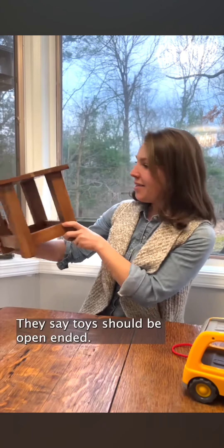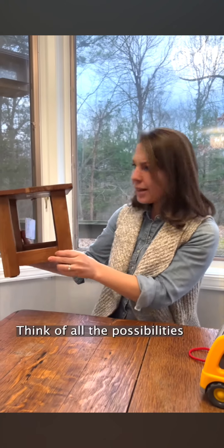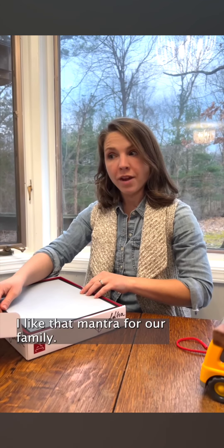Look at this cute wooden stool. They say toys should be open-ended — more child, less toy. Think of all the possibilities we have here, guys. This will be so much fun. Enlighten yourself. I like that mantra for our family.